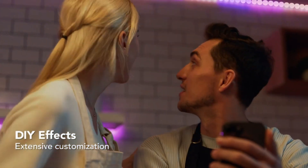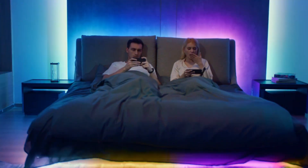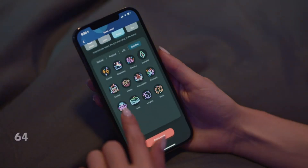The strip also features a built-in highly sensitive microphone that syncs with your music and transforms your flowing rainbow into a dazzling light show, changing colors and flashing speed. It's simply awesome!